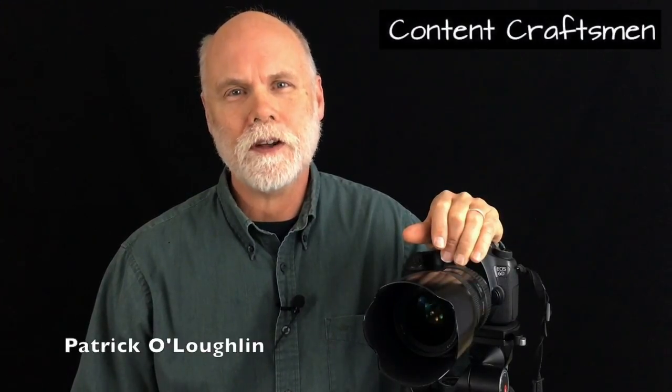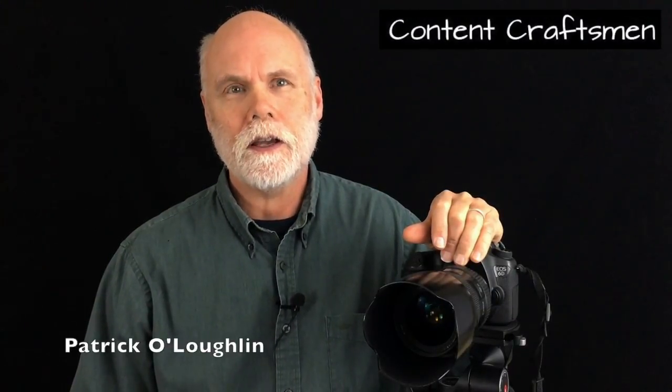Hi, I'm Pat O'Loughlin. I'm the photographer on the Content Craftsman team.